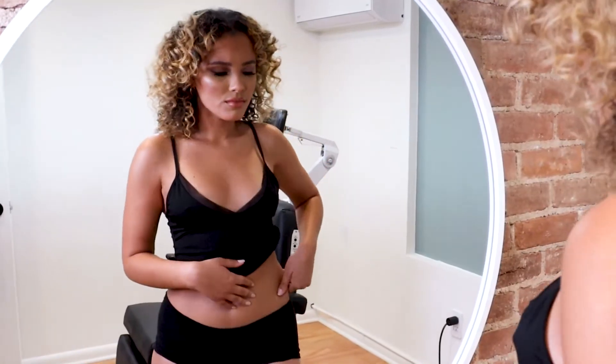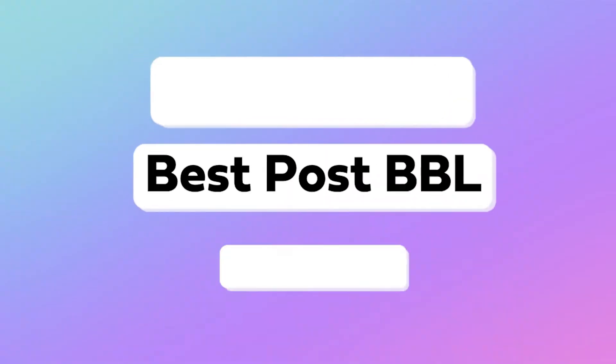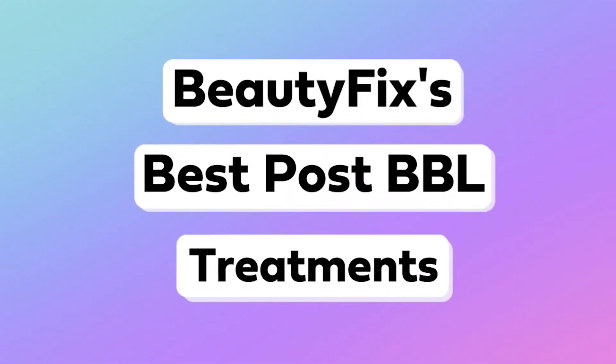If these happen, it's very easy to feel upset with your booty, but worry no more, babe. Here at BeautyFix, we have a number of incredible post-BBL treatments that can help to create that dream booty you desire.